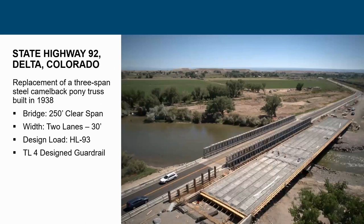Another project is a 250-foot clear span bridge — no support, 250 feet clear — two lanes, 30 feet between curbs. Put in by the Colorado Department of Transportation, designed for HL-93 with a TL4 design guide rail system. The way it was built was by launching: built on rollers and pushed across the gap, eliminating the need for heavy construction cranes, demonstrating the versatility of steel for extremely long clear-span bridges.